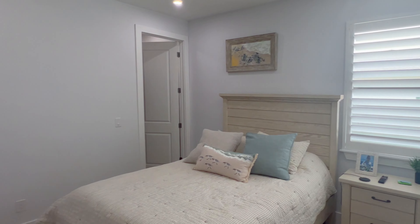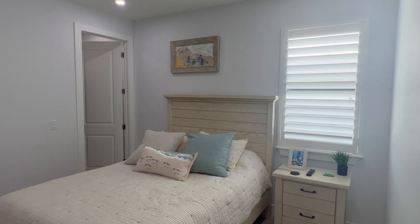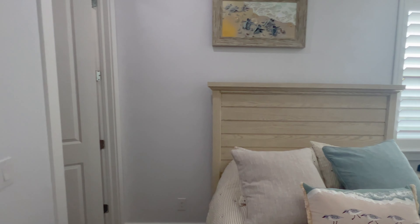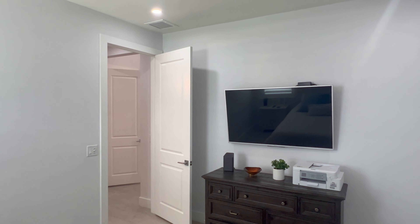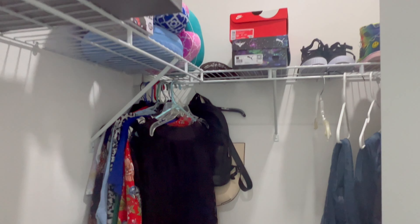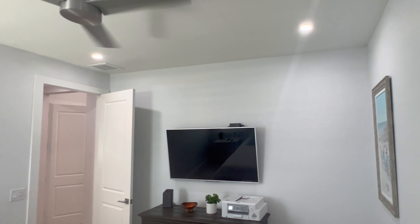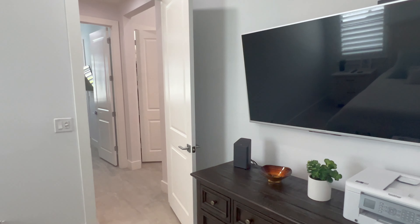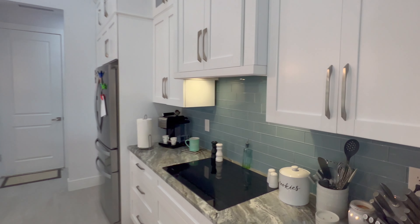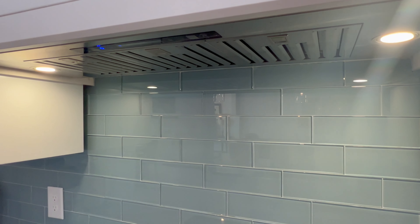Bedroom number three also has designer fans and a full walk-in closet around the back. The full security system is wired in and comes up on the screen on the wall, so you can check on your security system activity right there. They even carried the tall baseboards throughout the closets — that's real attention to detail.